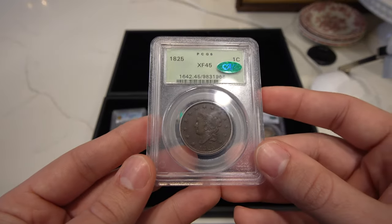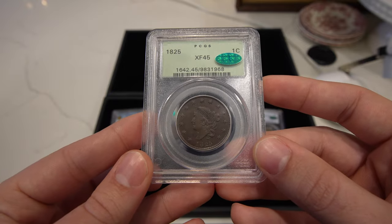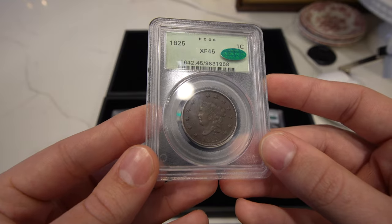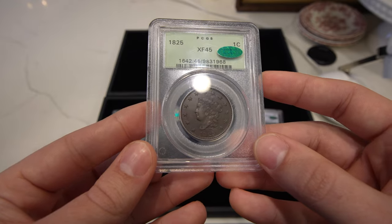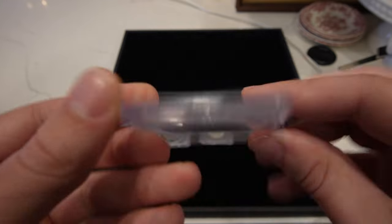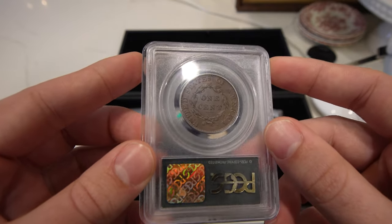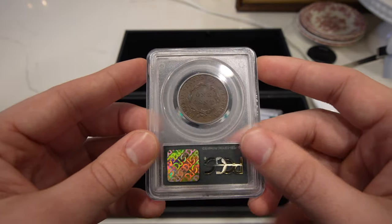We have this 1825 Matron large cent. This one's a tougher date, more expensive than the more common dates, and actually really tough to find, holder or not. This one is an OGH holder, CAC-approved. Gorgeous chocolatey surfaces. The reverse is a little bit nicer in my opinion than the obverse, but definitely just a phenomenal piece.